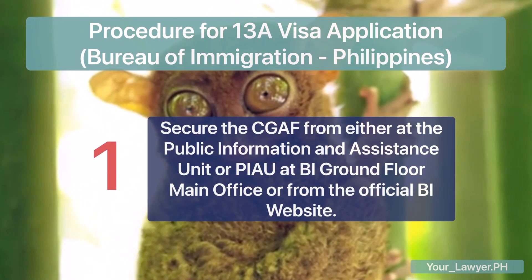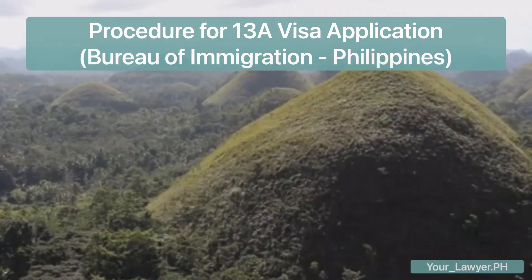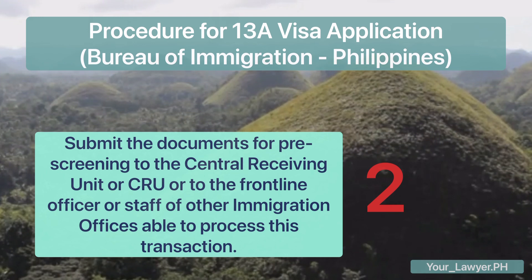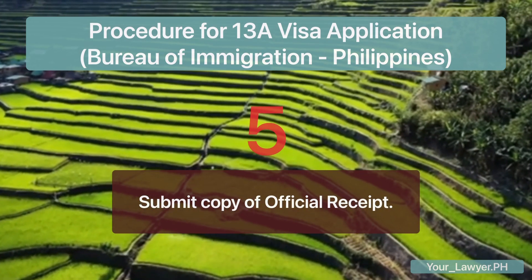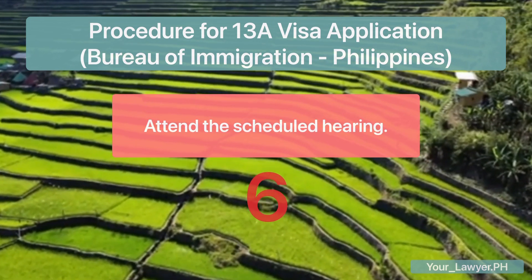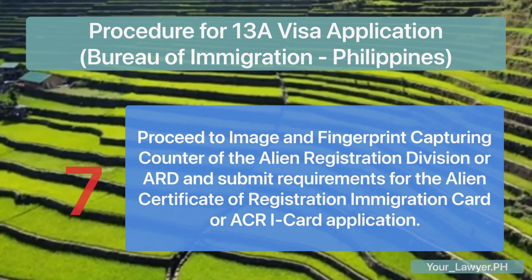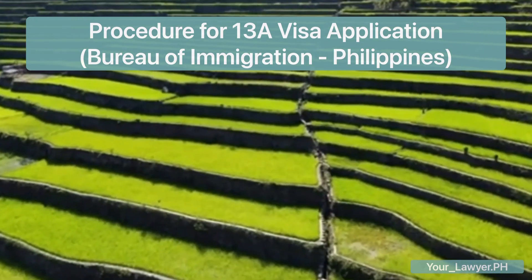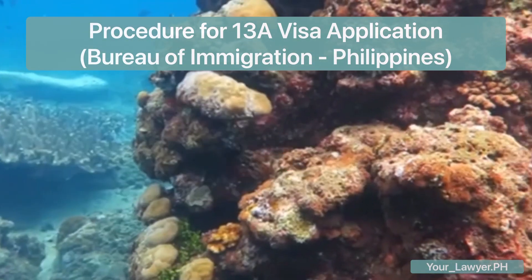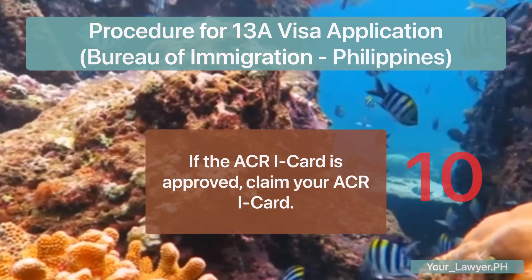Here is the procedure. First, secure the CGAF from either the Public Information and Assistance Unit or PIAU at the BI Ground Floor Main Office, or from the official BI website. Second, submit the documents for pre-screening to the Central Receiving Unit or CRU, or to the frontline officer or staff of other immigration offices able to process this transaction. Third, get the order of payment slip or OPS. Fourth, pay the required fees. Fifth, submit a copy of the official receipt. Sixth, attend the scheduled hearing — please refer to the official receipt for the schedule and venue, including image and fingerprint capturing. Seventh, proceed to the Image and Fingerprint Capturing Counter of the Alien Registration Division or ARD and submit requirements for the Alien Certificate of Registration Immigration Card or ACRI Card application. Finally, check the website if your visa application is approved; if so, submit your passport for visa implementation, and once your ACRI Card is approved, claim your ACRI Card.